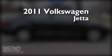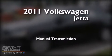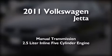This is a 2011 Volkswagen Jetta. This four-door sedan has a manual transmission and a 2.5-liter inline five-cylinder engine.